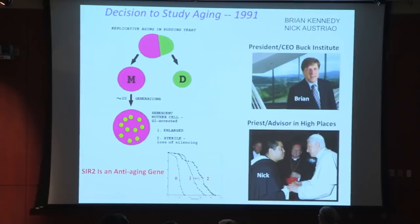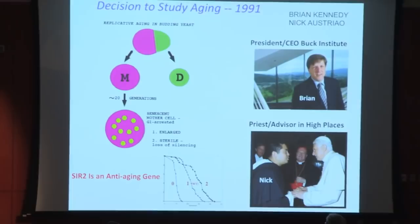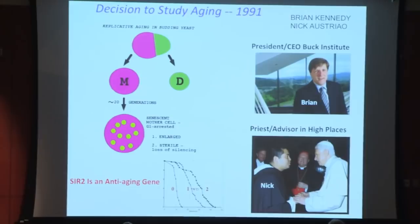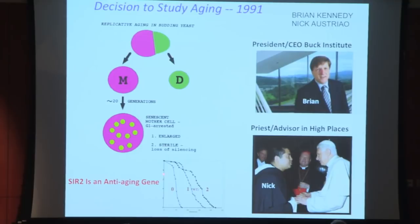They senesced with a characteristic phenotype: enlarged, sterile, and also wrinkled. That was the model of aging we were working with. We spent about five years trying to identify genes that control this process such that if we mutated the gene it would change the lifespan, as defined by this metric, in a significant way.